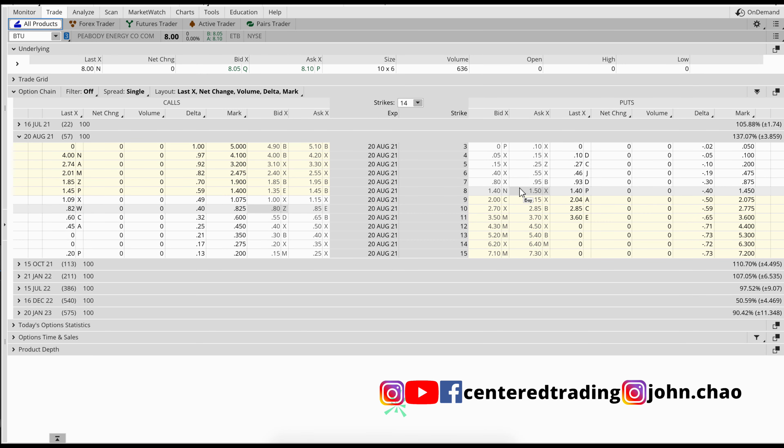Taking a quick look at the option chains, the spreads are pretty tight. Implied volatility is low, so if you want to buy yourself some time, deeper in the money, it's up to you.